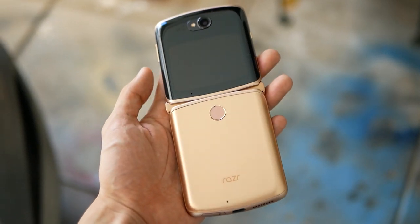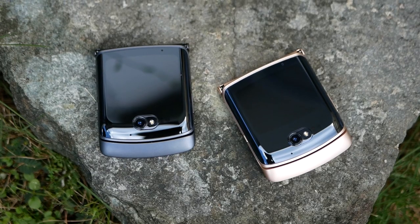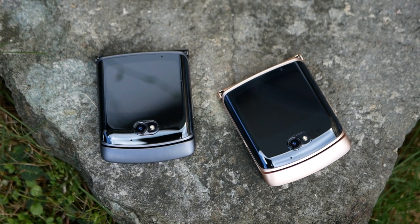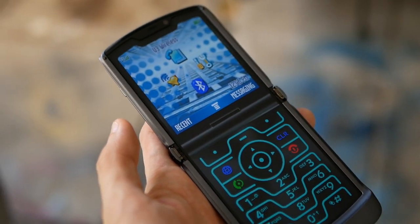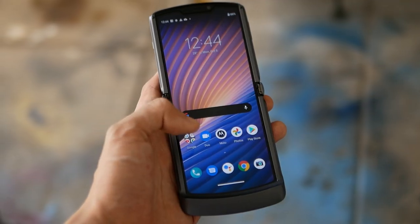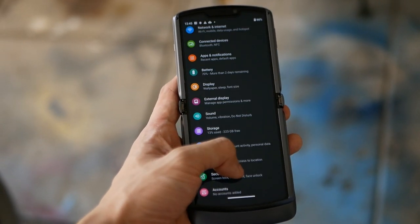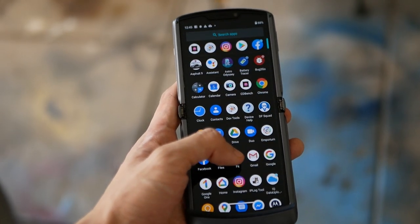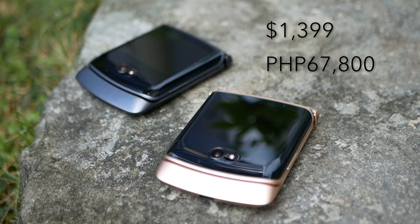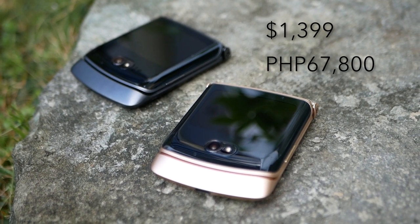Since we currently have an engineering model, we'll have to see how it stacks up performance-wise to other devices in our full review. Motorola's return to the Philippines is with a bang thanks to this flagship foldable. There's plenty to like: the iconic Razr design, the super useful 2.7-inch secondary display, as well as its 5G and folding capabilities. However, the lower resolution main display, non-flagship processor, and seemingly weaker cameras might be a deal-breaker for some. We have no pricing information for the Philippines as of yet, though in the US it's priced at $1,399, which is around 67,800 pesos.